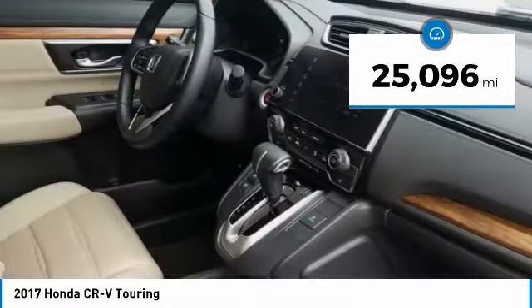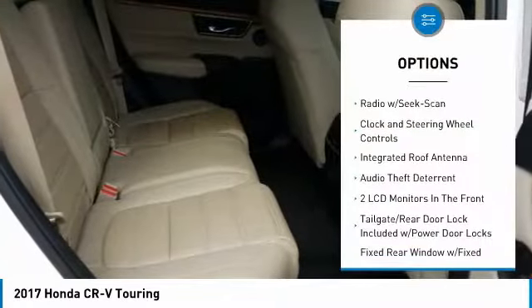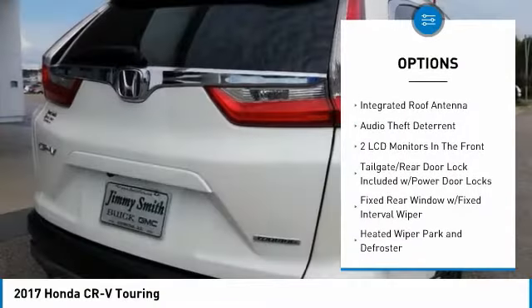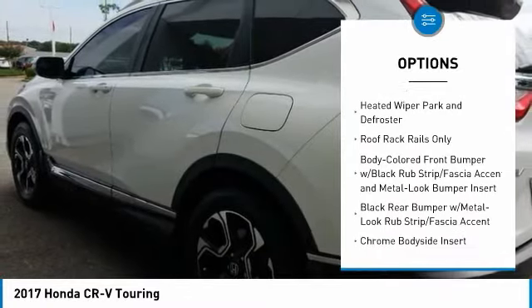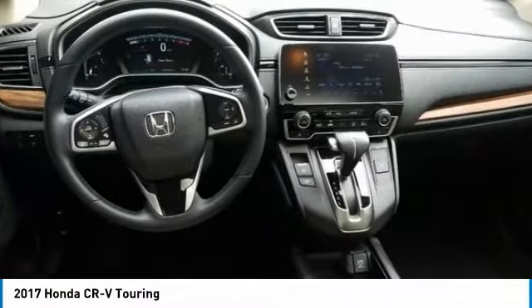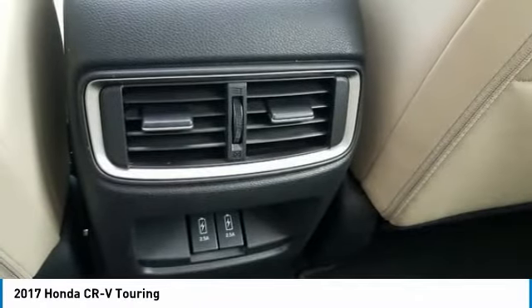This vehicle has less than 30,000 miles. Here are some of this vehicle's great options: backup camera, keyless entry, leather-wrapped steering wheel, front wheel drive, fog lights, compass, trip computer, tachometer, leather seats, brake assist. Your new ride is just a phone call away.